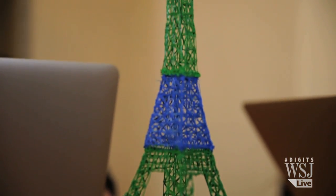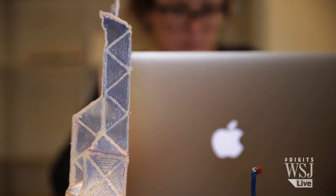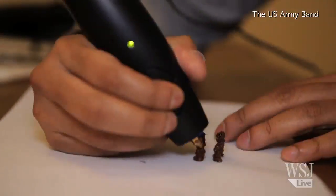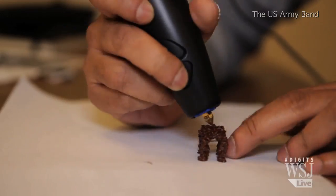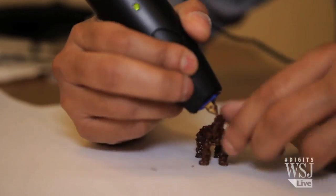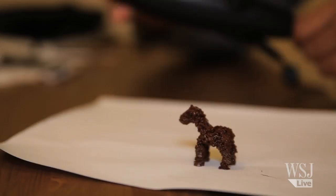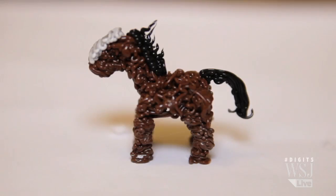Like Paris' Eiffel Tower in your choice of color, or Hong Kong's iconic Bank of China. Starting with little legs, a body, head, tail and mane — a 3D horsey. For the Chinese year of the horse, of course.